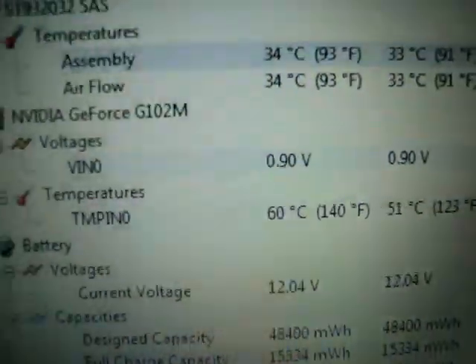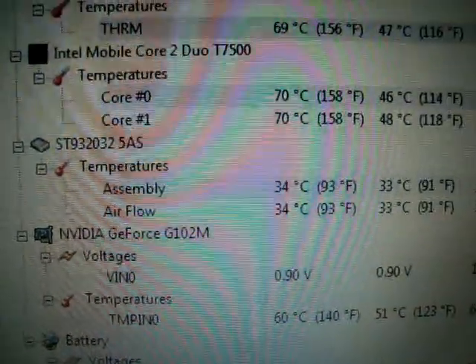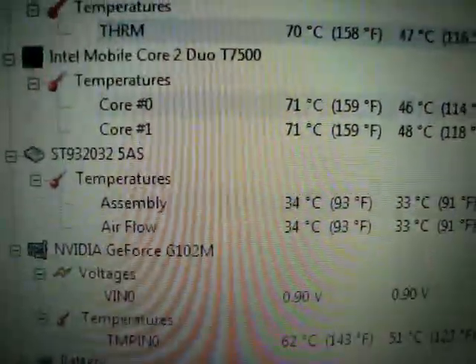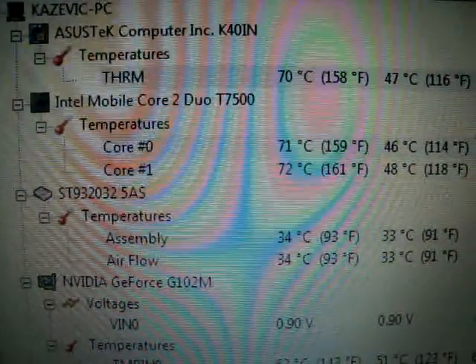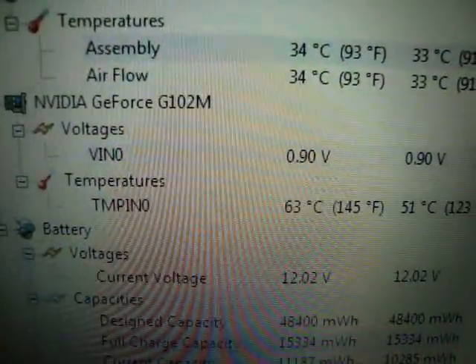So you can see here now the graphics card isn't as affected by the CPU's intense heat, now that the CPU has two paths to spread its heat. So even though the chassis is still at 71 degrees with the CPU, the graphics card still kept pretty cool.